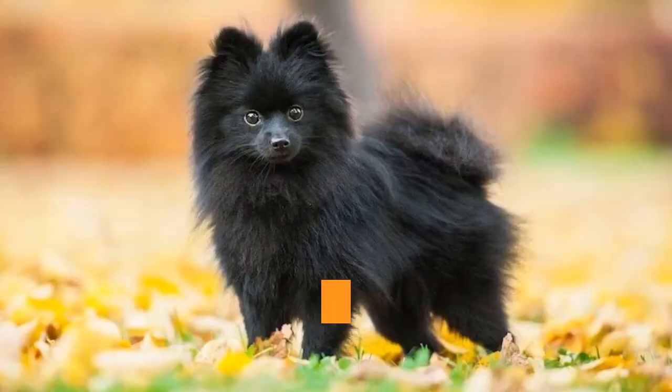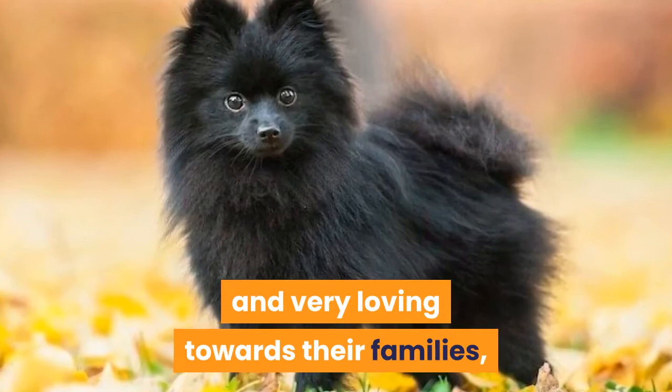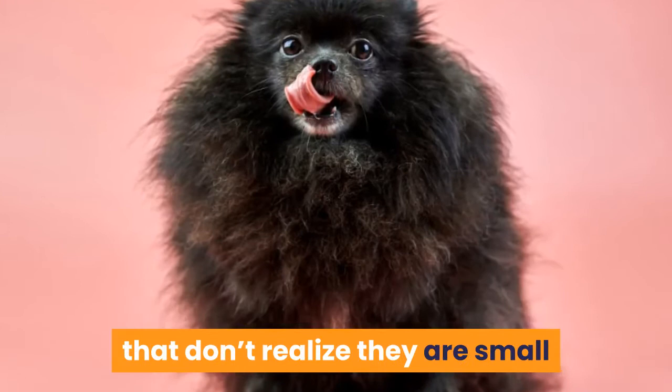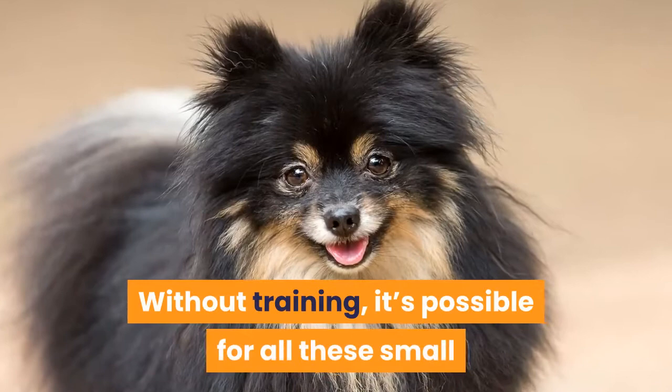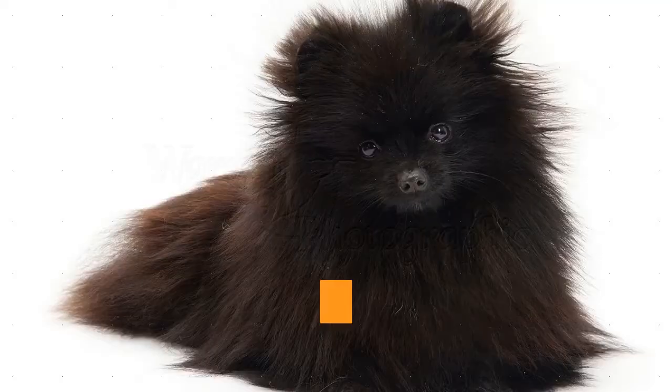Regarding personality, Black Pomeranians are well known for being smart, lively, and very loving towards their families. Poms are generally perky, friendly dogs that don't realize they are small and will tackle or verbally threaten dogs larger than themselves. They love being the center of attention and spending a great deal of time playing with their families. Without training, these small dogs can be somewhat protective of their owners and wary of strangers.